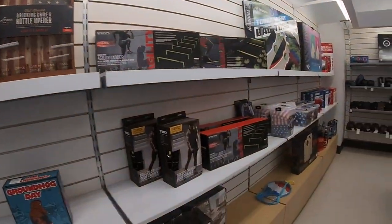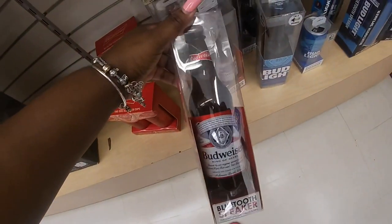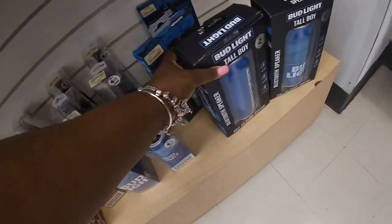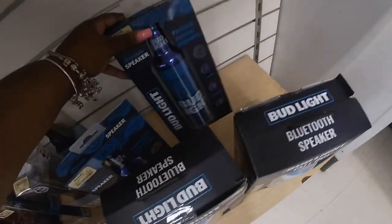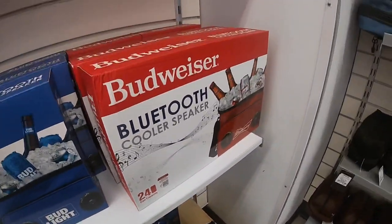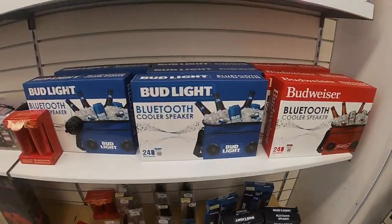I was looking and I saw these speakers before. They had these bottle Bluetooth speakers in the other location, but I didn't see these. They have the Bluetooth Tallboy can. It's a really nice Father's Day gift. And they have this version of Bud Light, and the Budweiser Bluetooth cooler speakers. These are $20. They have it in red and blue.